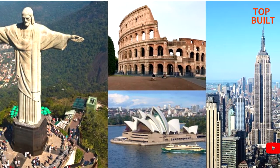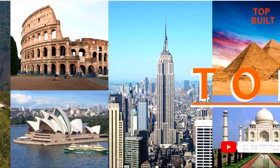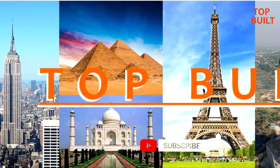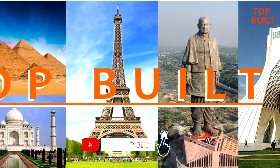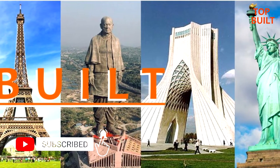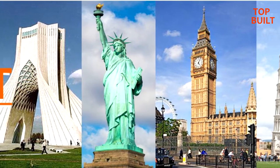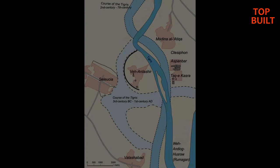Hello dear friends, welcome to the Top Build channel. Our intention is to introduce the details of valuable historical and unique cultural buildings across the world. In this video I would like to introduce everything about Qashra's Arch. If you are interested in such information and would like to follow similar videos, please subscribe to the channel and be notified of new videos by clicking the bell icon. Your comments might help us to improve the quality of the videos and contents.